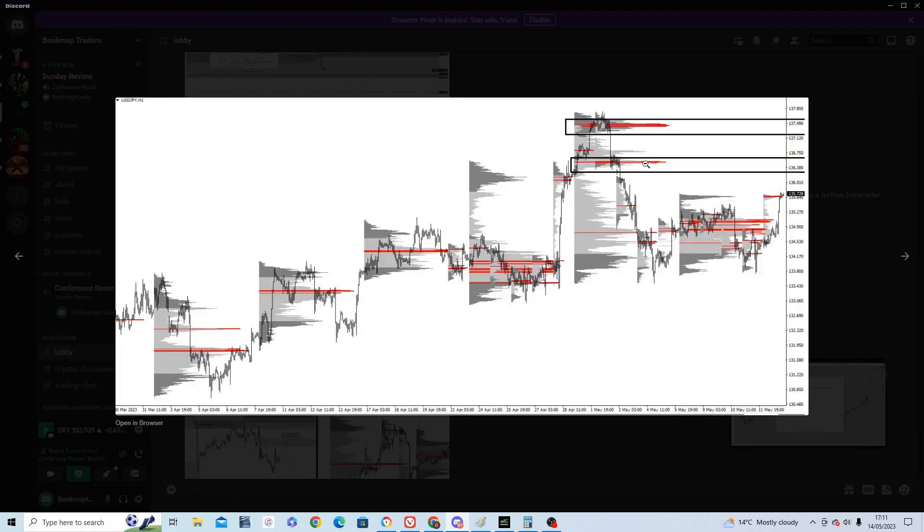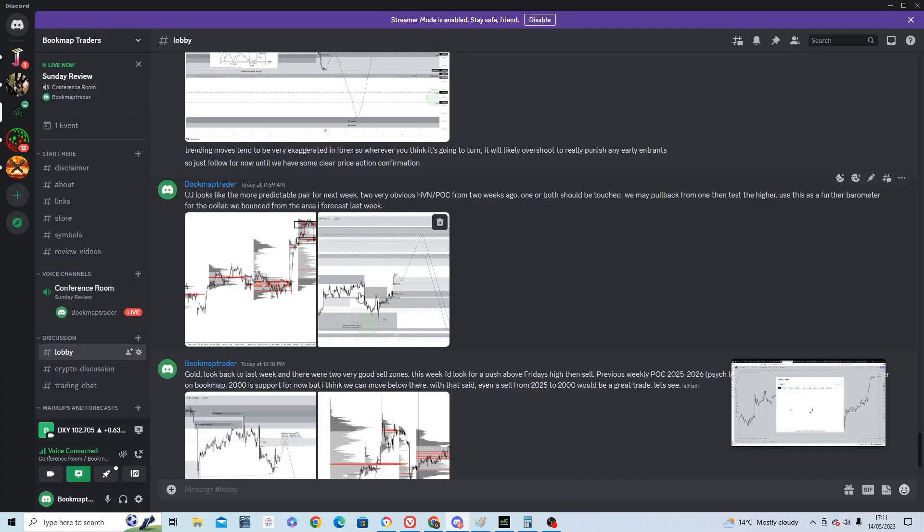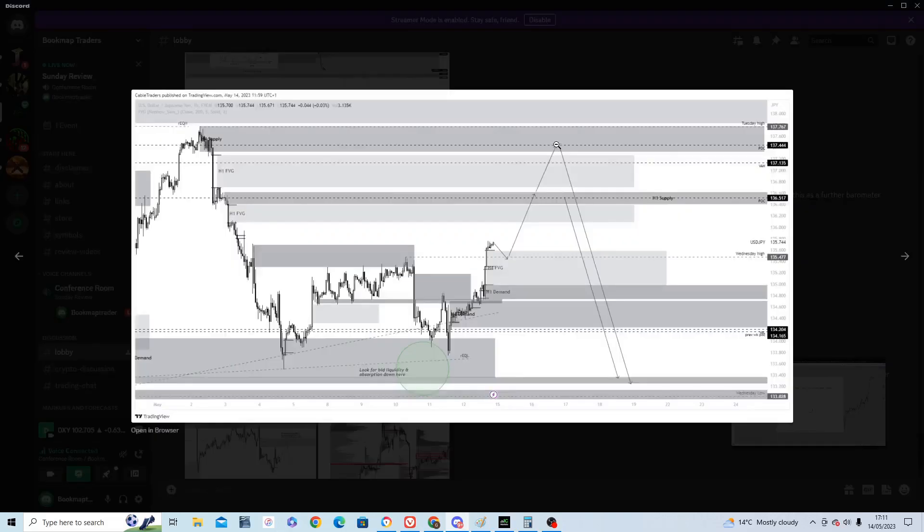On USD/JPY, there are two thick levels on the market profile — high supply at 136,380 and around 137,490. There's an imbalance here and you can look for buys, take profit at those levels, and then look for a reversal. Further bullishness is expected for the early part of the week up to around 137,444, which is the previous week's point of control.